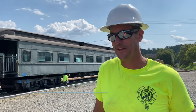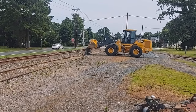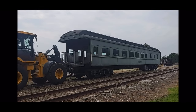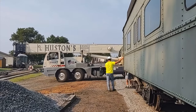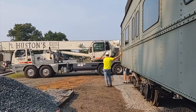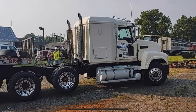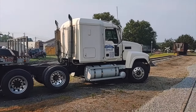On Monday we went down, prepped the site, and put stone down where the crane loading area was going to be. We moved the car into position. Tuesday was the big day. We had a crane crew come in — a single crane so we could do a lift from each end. We also had Daily Express, who are the top-notch expert train moving company.